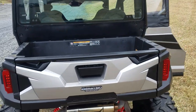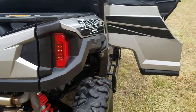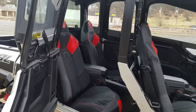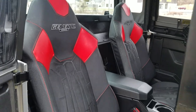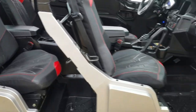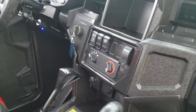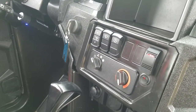We have the cargo box in the back with the truck style tailgate. Coming around here, you'll see we got the doors open. We're going to take a look inside and look at the rear row — great upgraded seats. On the front here, you'll notice we have our switches on the front.